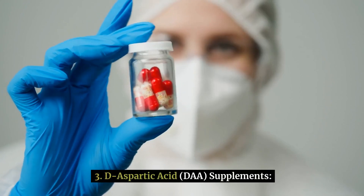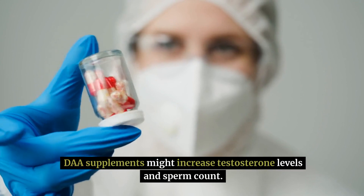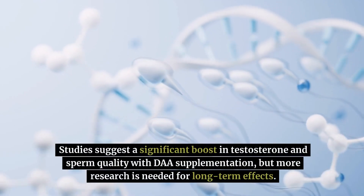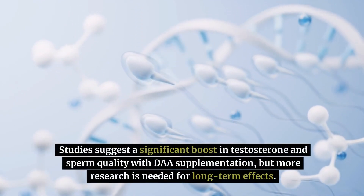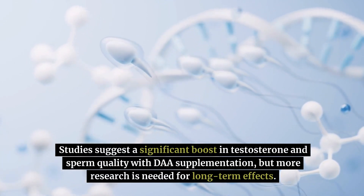Number 3: D-aspartic acid (DAA) supplements. DAA supplements might increase testosterone levels and sperm count. Studies suggest a significant boost in testosterone and sperm quality with DAA supplementation, but more research is needed for long-term effects.